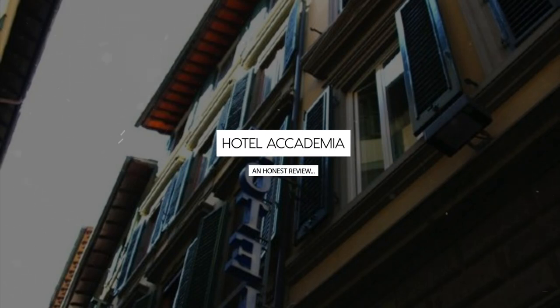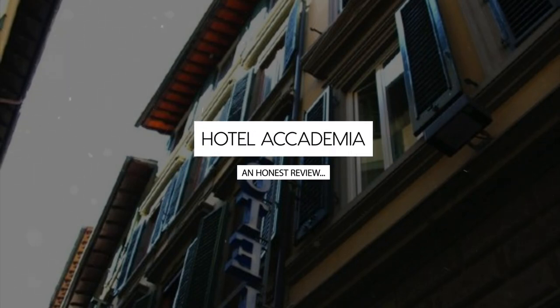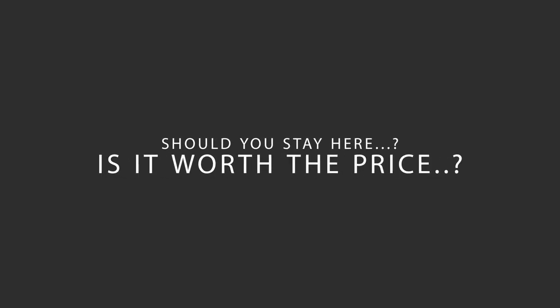Today, we're diving deep into a review of Hotel Academia, located in San Lorenzo, Florence. Let's find out if this hotel lives up to its reputation and if you should stay there.